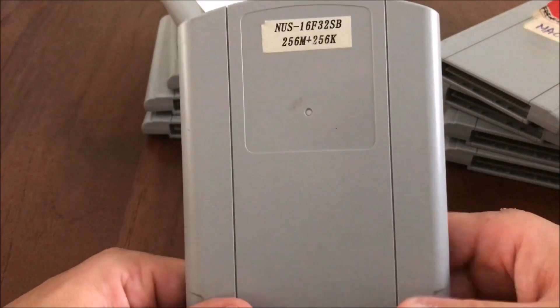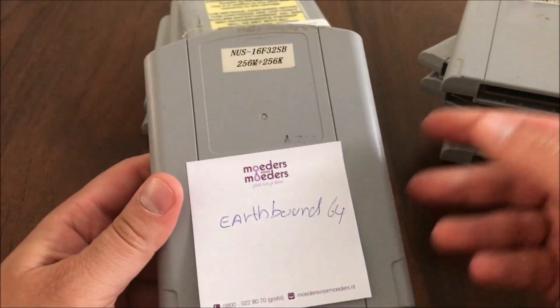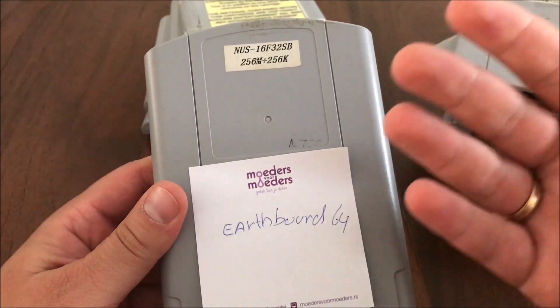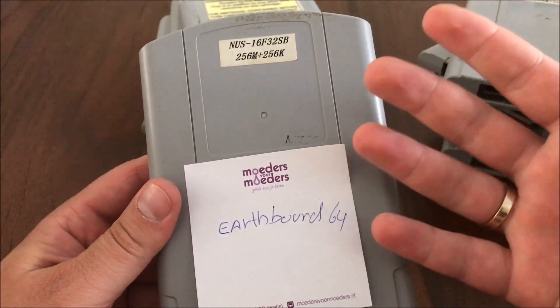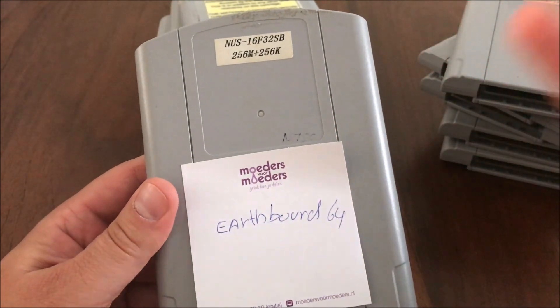Star Wars Racer — oh, here we go. Earthbound 64. Now this is an empty cartridge — I got this from a fellow collector who also wrote for Nintendo magazines in the Netherlands. There's nothing on it; I couldn't start it. He also told me it was a blank cartridge, but that Earthbound was on it — and yeah, I believe that's still a joke.